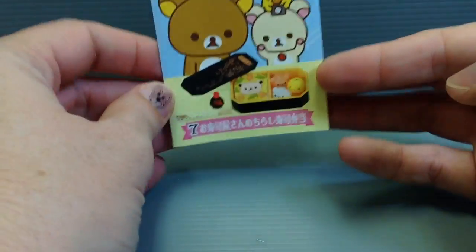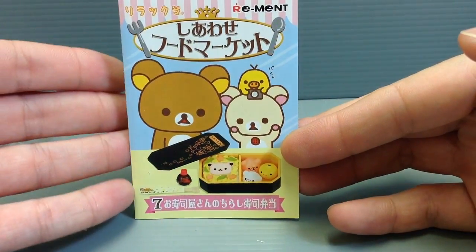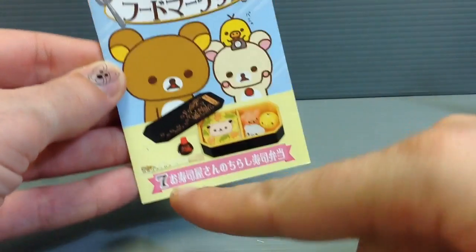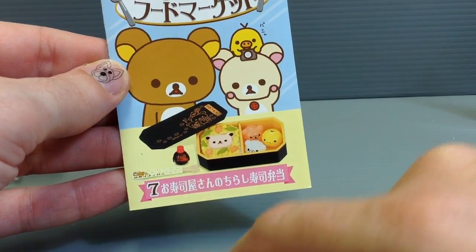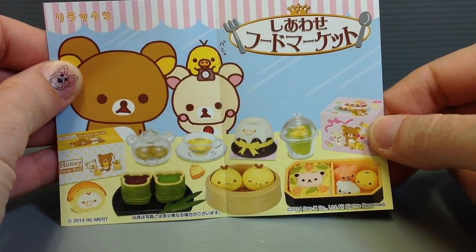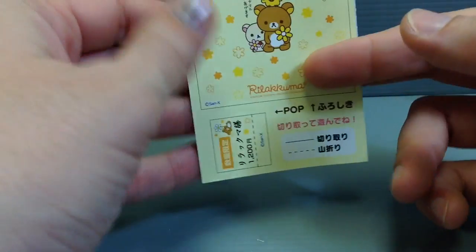I'll go ahead and see what's inside so you guys can look at everything — this looks like it's going to be super cute. This is the little booklet that you get for this particular series, and you can see it comes in this adorable little bento box with a little thing of soy sauce and your hashi, your chopsticks.